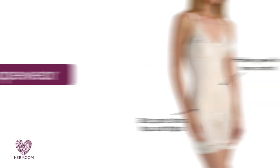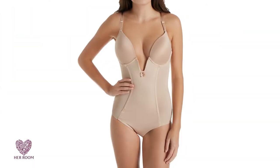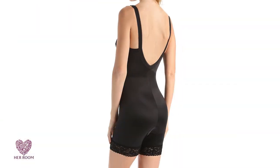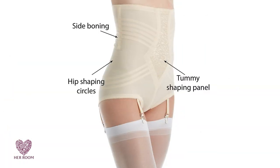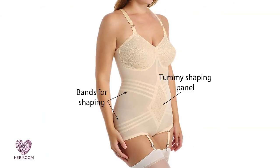Firm control shapewear. For wonderful results with moderate discomfort, think firm control. This control level will lift you up, smooth you out, and keep everything right where you want it. It is not ideal for all-day wear or if you'll be doing strenuous activities. It has traditionally used two-ply fabric to create panels with large amounts of stitching, giving targeted control. Generally, firm control is a mixture of stretchy and rigid fabrics along with boning, and covers more of your body to target multiple areas.